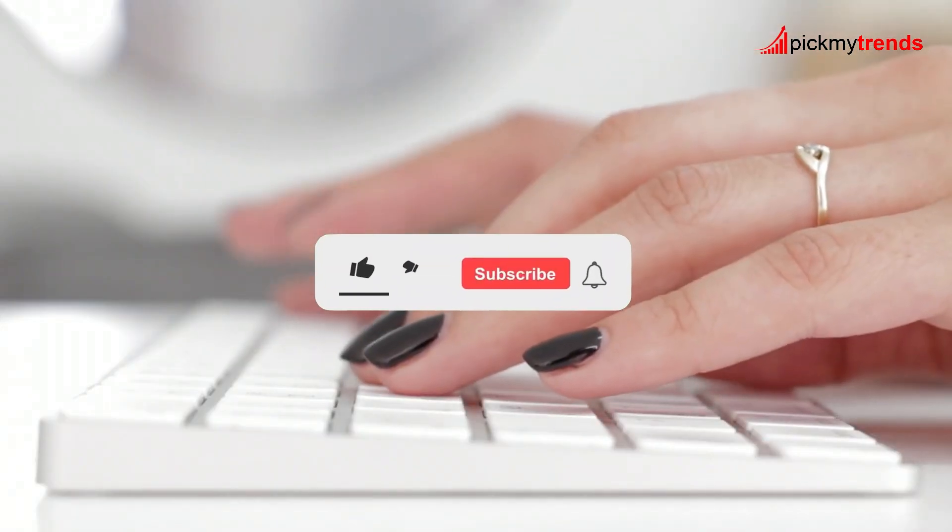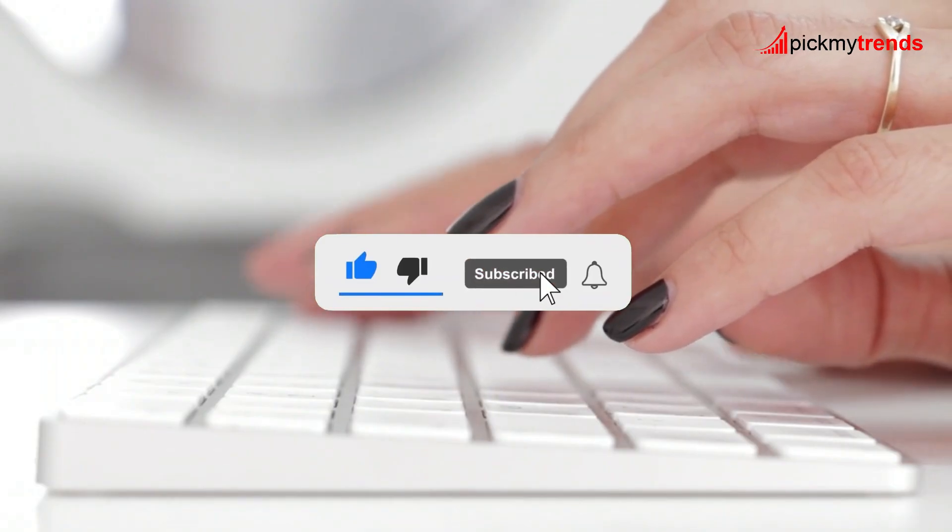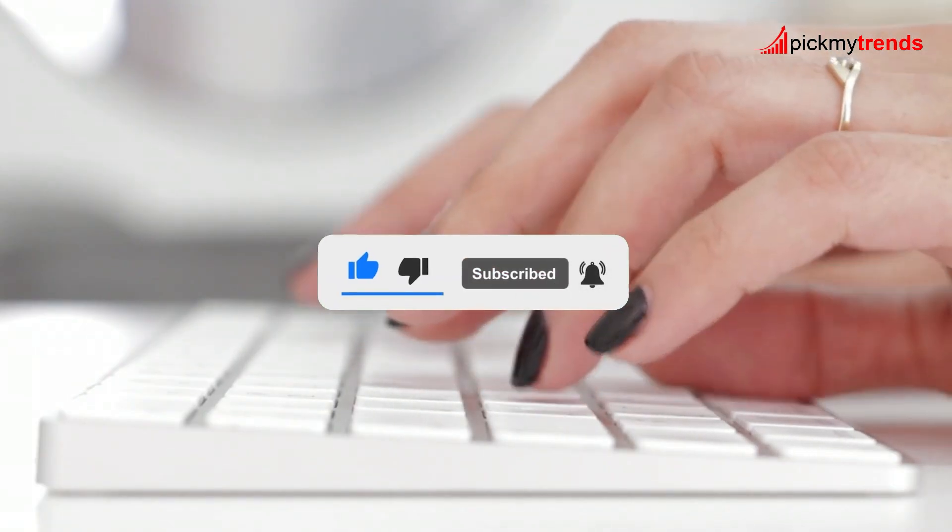Don't forget to like, subscribe, and hit the bell icon so you never miss out on our latest product reviews, gear comparisons, and trend picks.